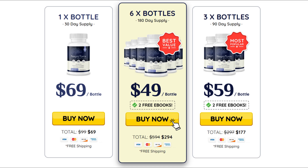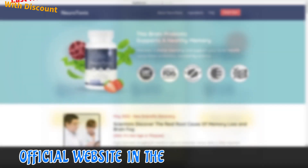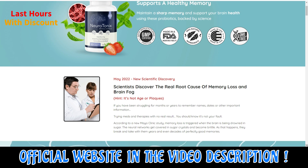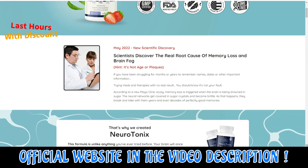The first thing you need to know about Neurotonics is: be careful with the website you're going to buy Neurotonics from, because Neurotonics is only sold on the official website. To help you, I left the link to the official website down below in the description of this video.